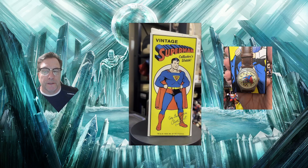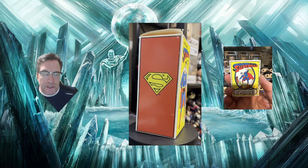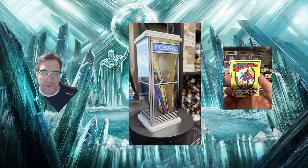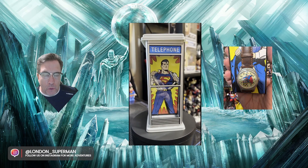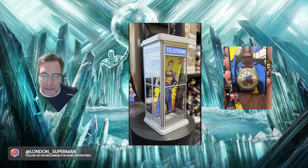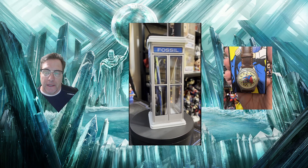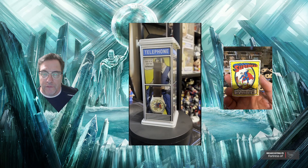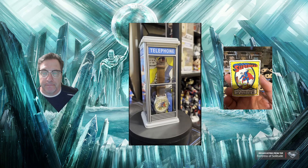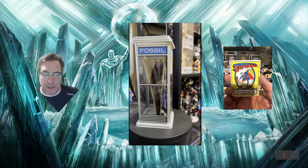Hey welcome to the channel, it's Keith L London Superman here. I'm showing off this vintage Superman Fossil watch from 1993. I'm not a big watch-wearing person but I like a good watch when I find one, especially a Superman watch. This one has a little bit of a different story for me. Look at this watch — it's just great. It comes in a phone booth.